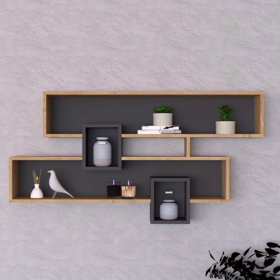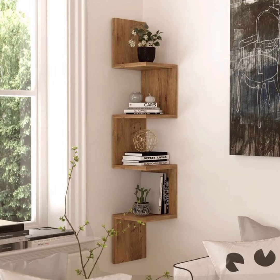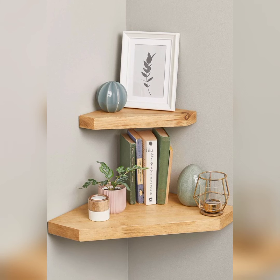Placement is crucial when it comes to corner shelves. We will share expert tips on where and how to install your corner shelf for maximum impact and utility. Whether you want to create a cozy reading corner, this video has you covered.